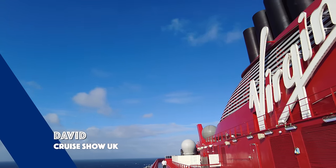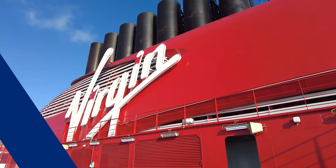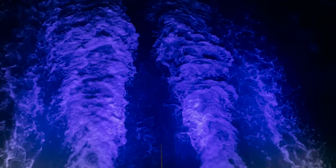Hello, I'm David and you're watching Crew Show UK. Today we're on board Virgin Voyages Scarlet Lady and we're going to show you around with a full ship tour.